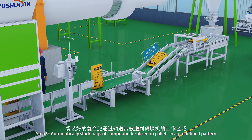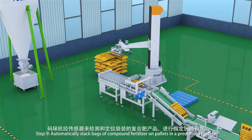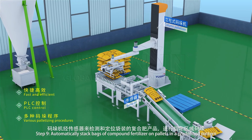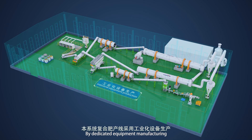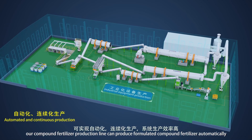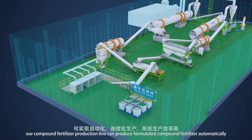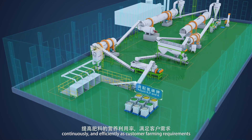Step 9: automatically stack bags of compound fertilizer onto pallets in a predefined pattern. With dedicated equipment manufacturing, our compound fertilizer production line can produce formulated compound fertilizer automatically, continuously, and efficiently to meet customer farming requirements.